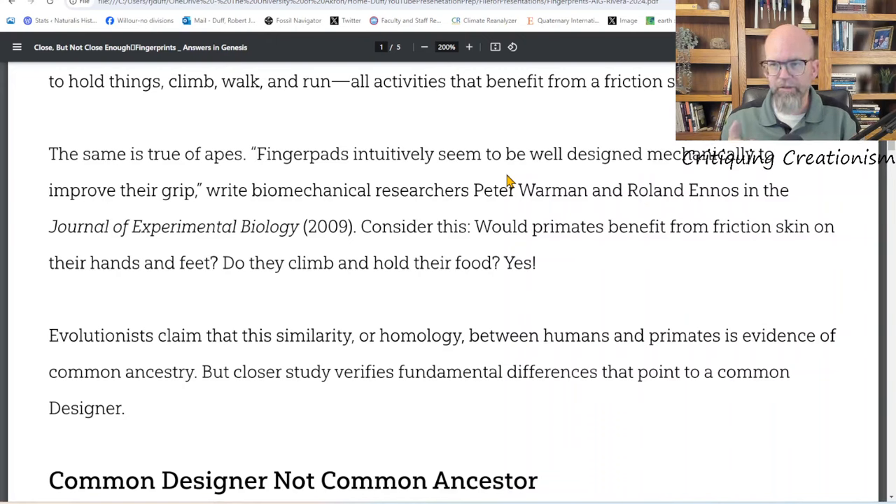The quote is: 'Finger pads intuitively seem to be well designed mechanically to improve their grip.' The important word is 'well designed,' because that's what Jennifer Hall Rivera wants you to focus on. She wants to say that fingerprint patterns being similar between apes and humans are not representative of common ancestry — we gained them via common design, because only a designer could make fingerprints that have function and purpose such as they do.